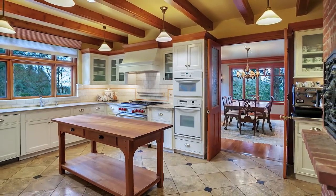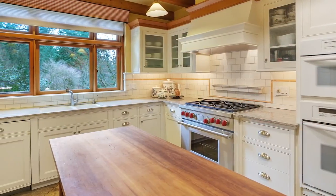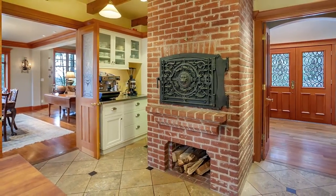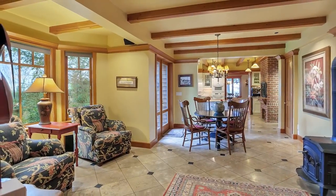The kitchen is state-of-the-art with high-end appliances, while keeping in character with the arts and crafts style of the home. It also includes a spacious pantry and a wood-burning grill and pizza oven. A breakfast nook and cozy seating area complete the heart of the home.